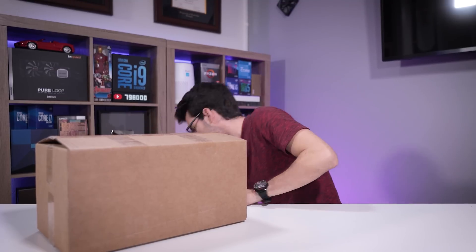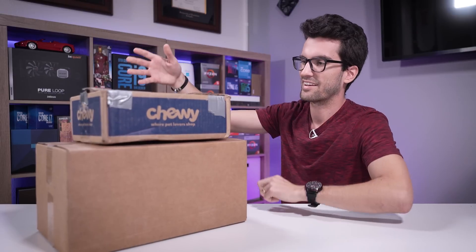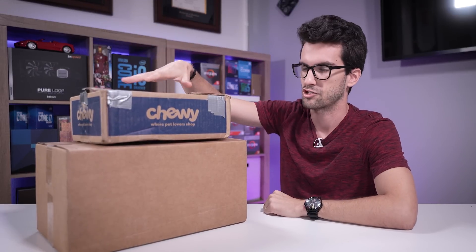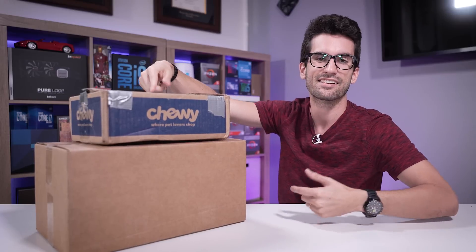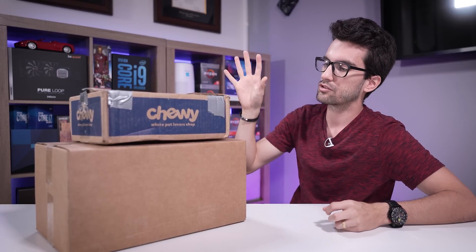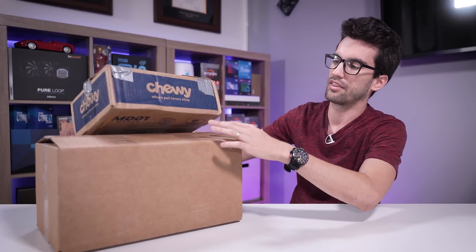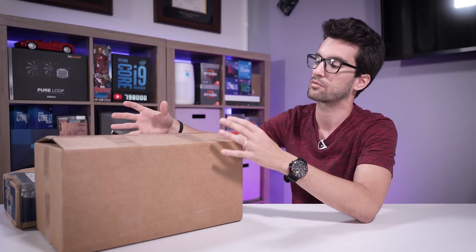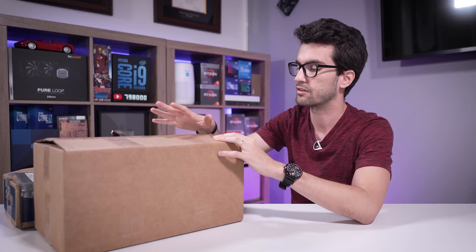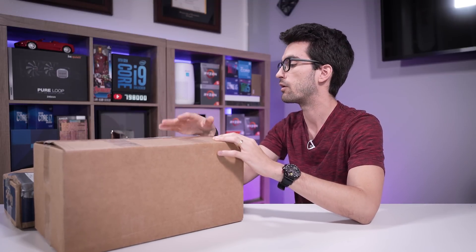We also have a second box with an AIO — it's the exact same unit as the first, which again is the recalled one. We're going to run tests with this one specifically because it comes with the mounting gear. The viewer even sent the entire product box with all the contents inside, so kudos to them.